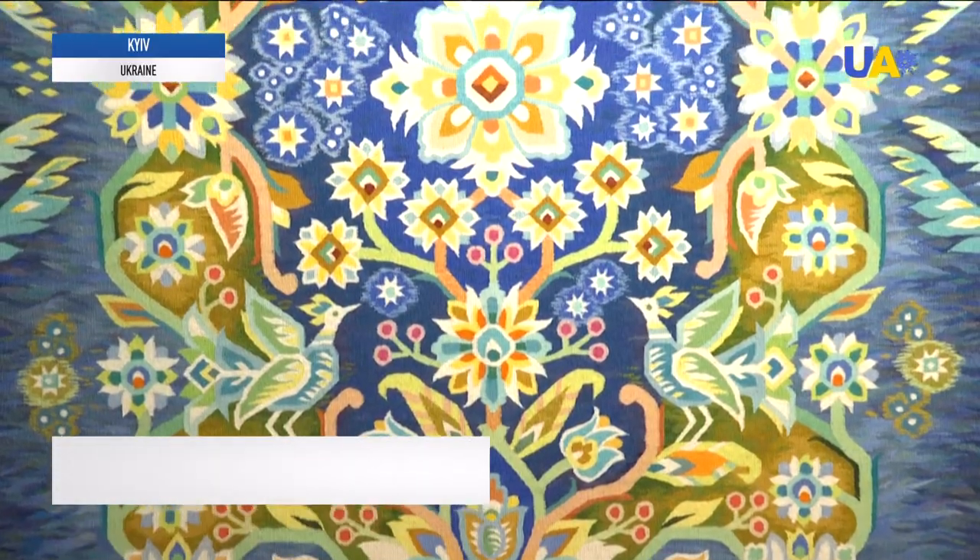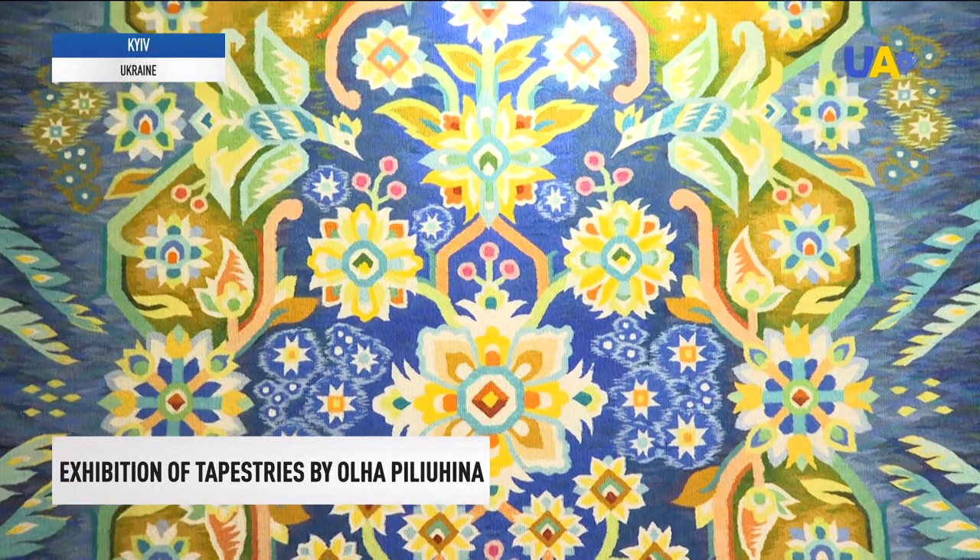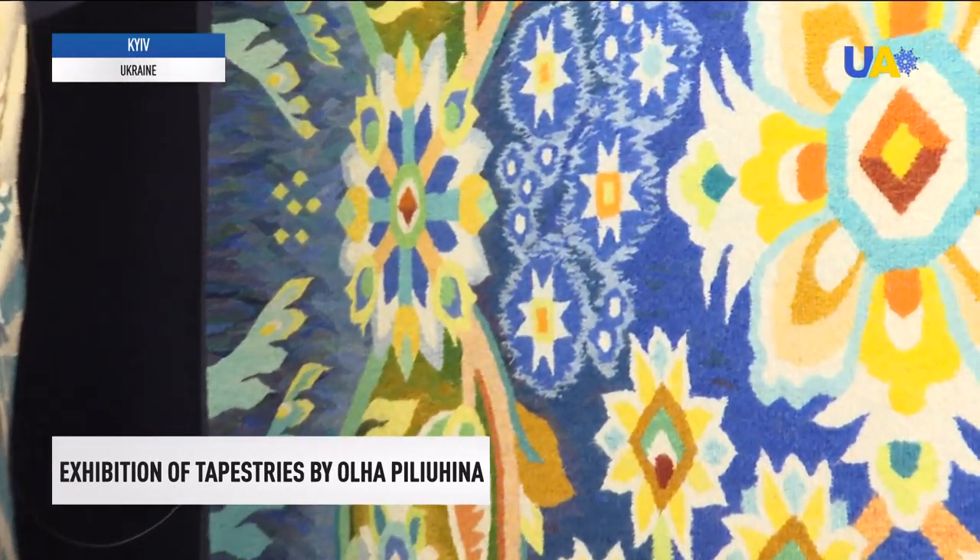Olga Pelugina is the author of a series of monumental ornamental tapestries called Carpet Ukraine. This tapestry is called Star Tapestry. It was recognized as the best of 2018 and has more than 300 shades of blue.